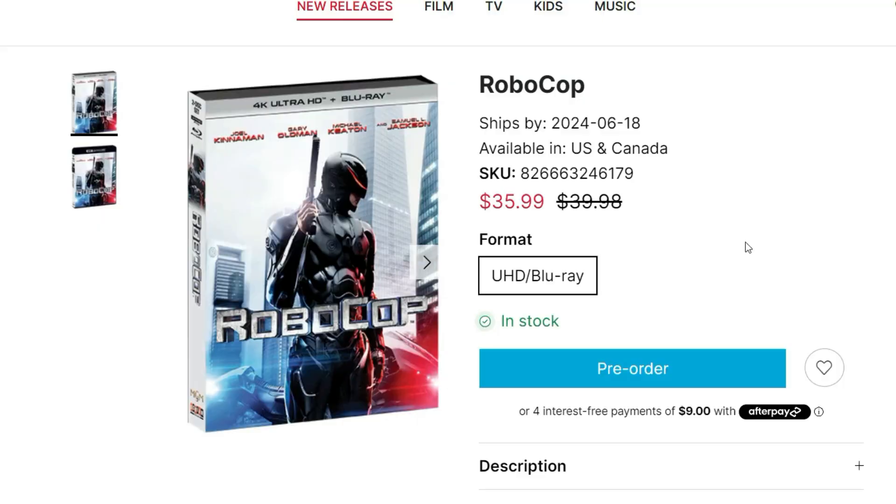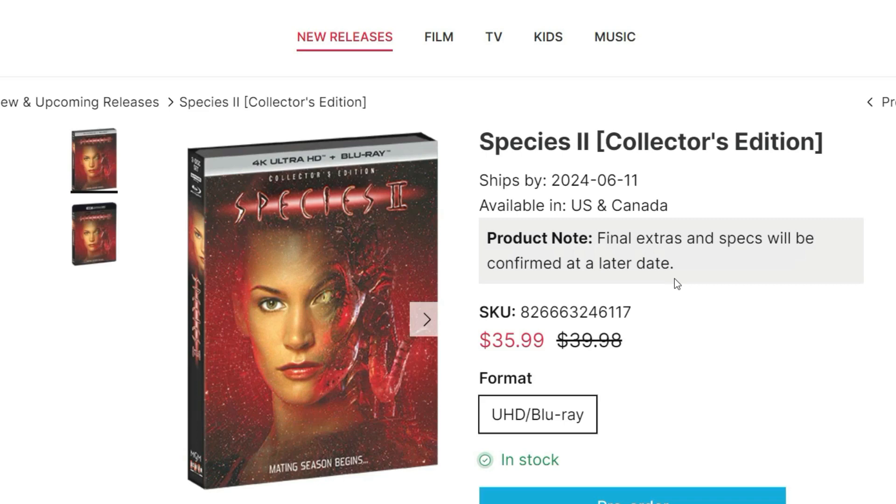Then you get the RoboCop remake getting the 4K treatment. I don't know that this movie was that popular — I've actually never seen this one, so I kind of don't want to buy it and I'm still really not that interested. Species 2 I'm interested in, but not super excited either. I did pick up the original Species last year but I've never actually watched my copy yet, even though I've seen the movie in theaters. It's an okay franchise but nothing that special.